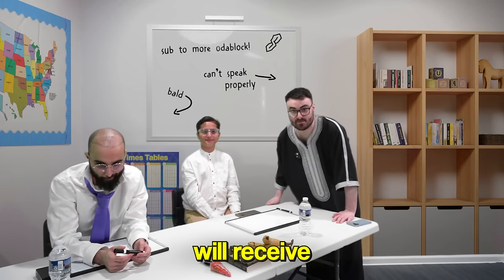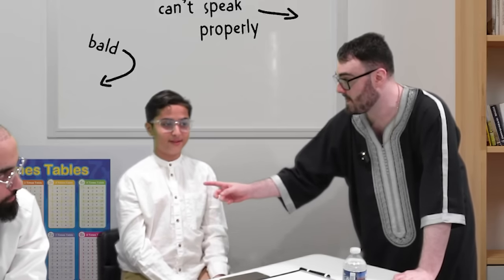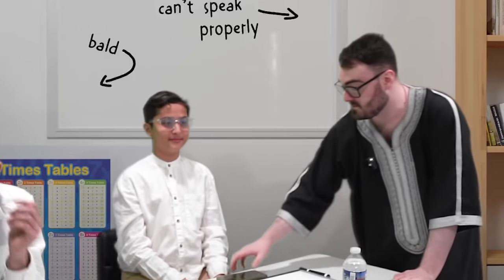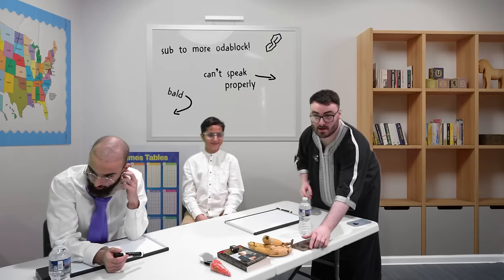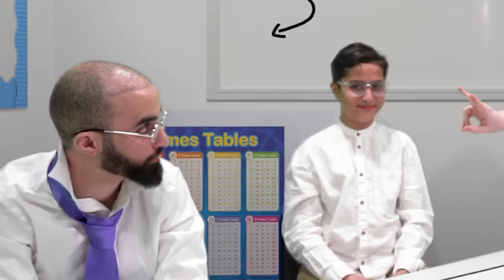Carl and James will receive two lifelines each. The lifelines are phone a friend and cheat. Phone a friend — what can you do? I can call someone. You can call for the answer. No phones at the classroom though. And cheat — what can you do? Cheat off him. You can cheat off him. You get two lifelines each, okay?